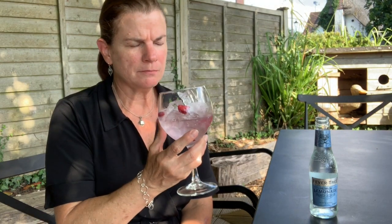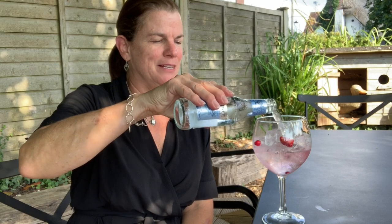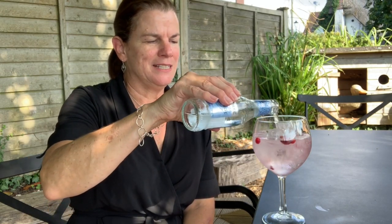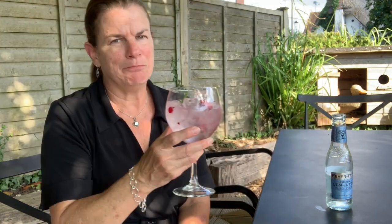It smells nice. It's certainly no Brockman's, that's for sure. Let's add some Mediterranean tonic. By the way, my gin is garnished with strawberries, berries, and mint.